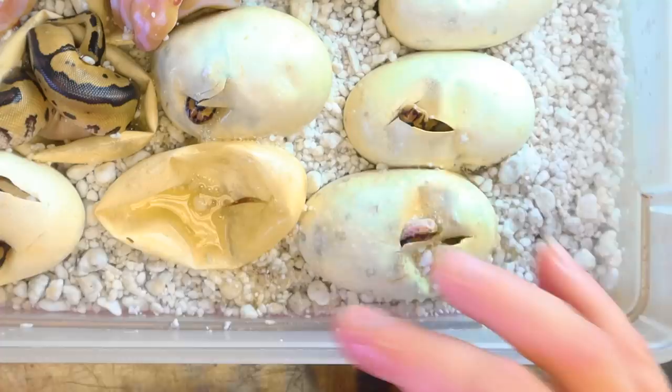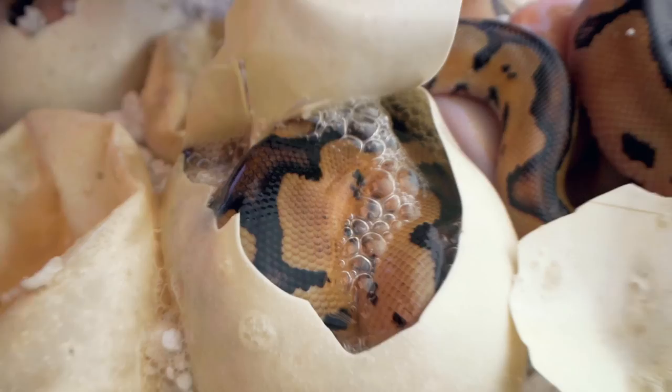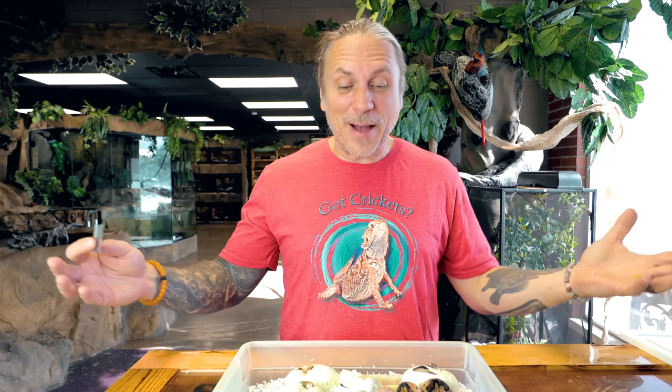We've got five more eggs to cut. This clutch was just really ready to hatch and popped right open. Another clown het albino - that puts us up to three clown het albinos in this clutch so far, plus a couple of albinos. This is so much better than I expected in this clutch. How awesome is that? And we still have four eggs to go.